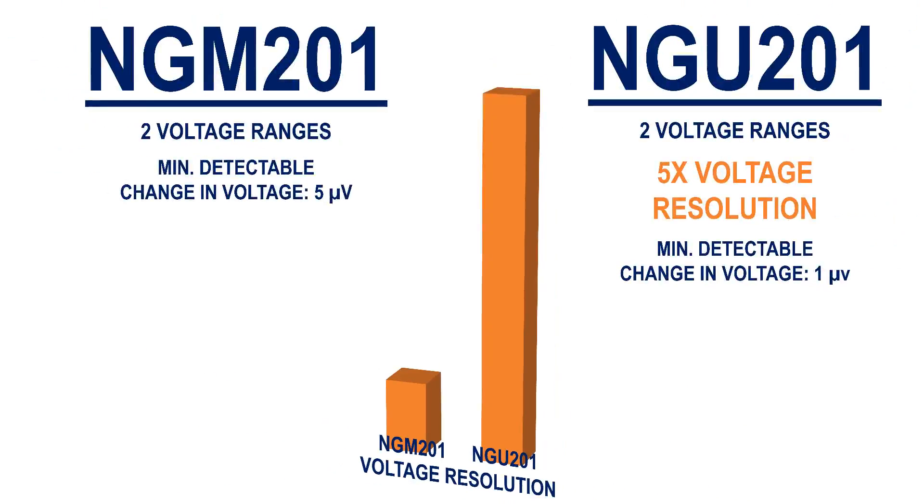When it comes to voltage resolution, the NGU-201 has the upper hand. While both instruments have two voltage ranges for readback, the NGU-201 has a maximum voltage resolution five times greater, as it can detect changes as low as 1 microvolt compared to 5 microvolts for the NGM-201.